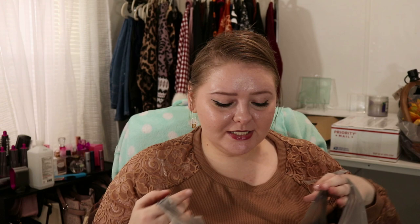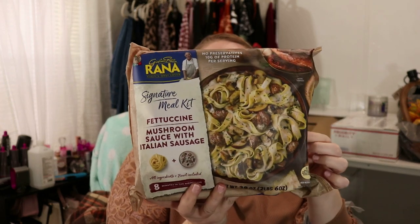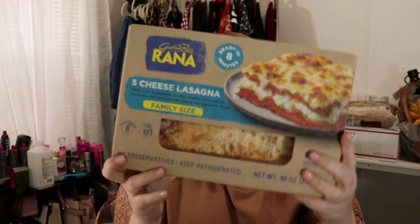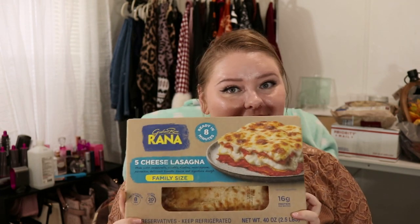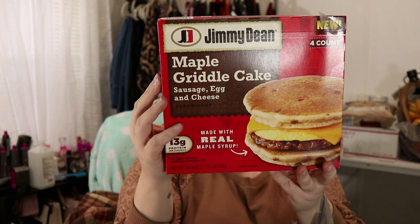Now we can move on to Walmart. I did get a lot from Walmart. I saw this by Giovanni Rama — this is a fettuccine mushroom sauce with Italian sausage. I am going to make this probably tomorrow night. I'm not sure how my husband will like it but we will see. I got by the same brand a five cheese lasagna. I'm actually going to make this one tonight. Never had neither one of these so I hope they're delicious. I had to pick me up some more chicken salad — I love this stuff, I eat it every day. And then I picked up two of these sweet maple pancakes. These taste just like the sausage, egg, and cheese McGriddles from McDonald's.